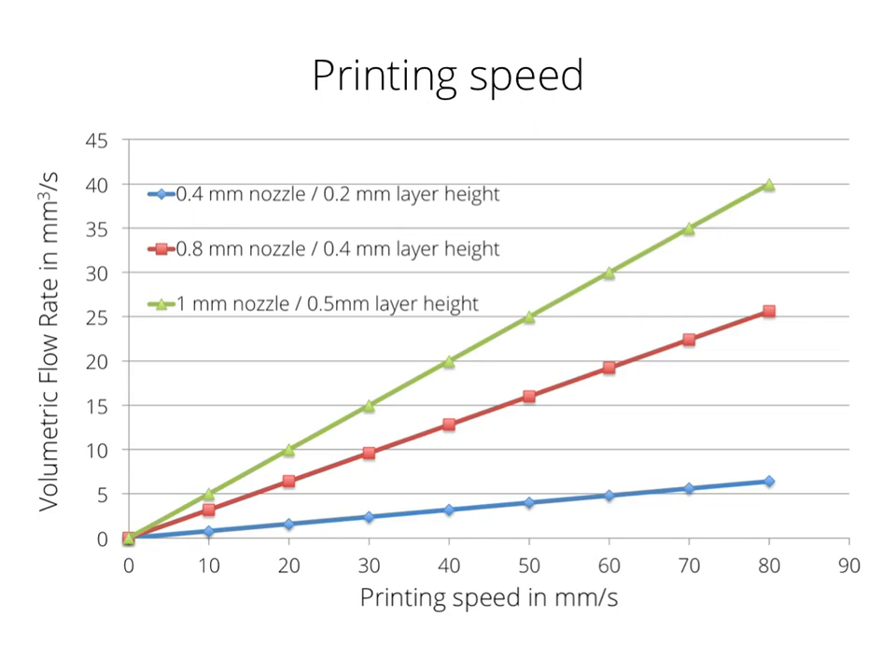That is an insane amount. If we usually print with a 0.4 mm nozzle at a 0.2 mm layer height, we extrude about 5 cubic millimeters per second of filament. A 1 mm nozzle printing at the same speed with a 0.5 mm layer height already pushes 6 times as much filament through the nozzle — an insane amount of filament per time.